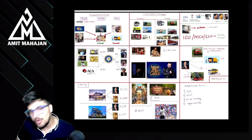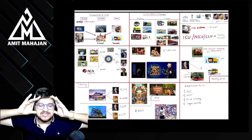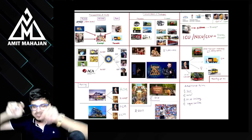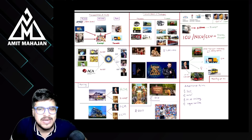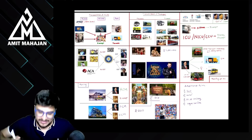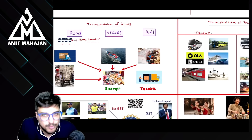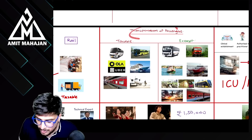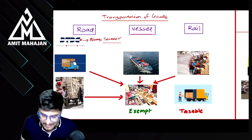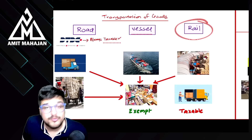यह page मैंने 9 हिस्सों में बाँटा है। सबसे पहला bucket: first three का है — transportation of goods और transportation of passengers। Transportation of goods में तीन buckets: transportation of goods by road, by vessel, by rail।